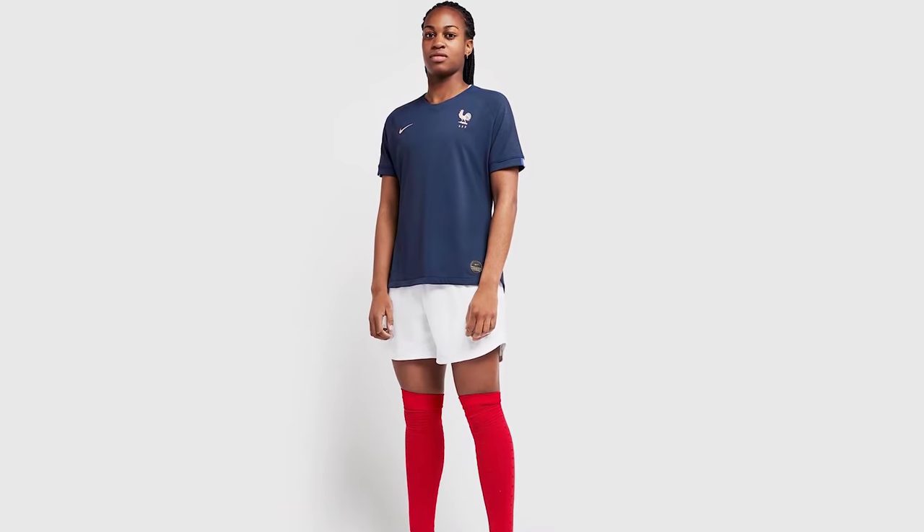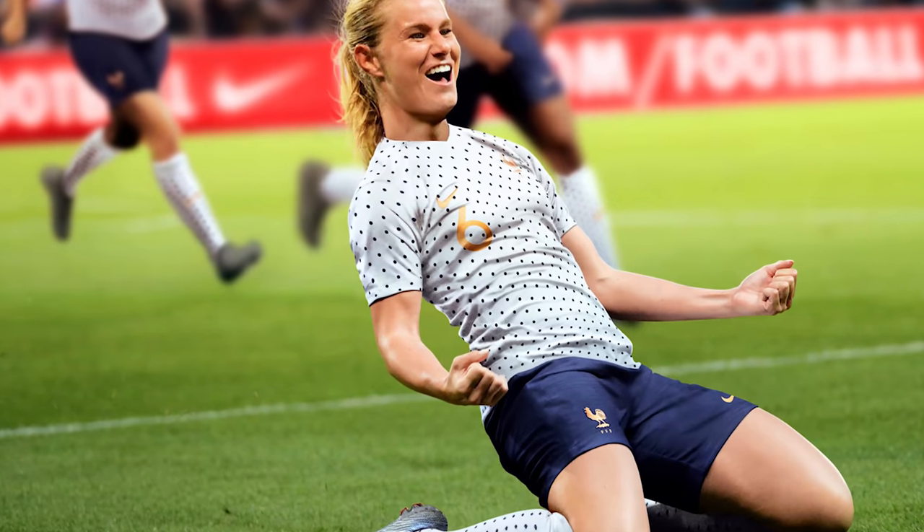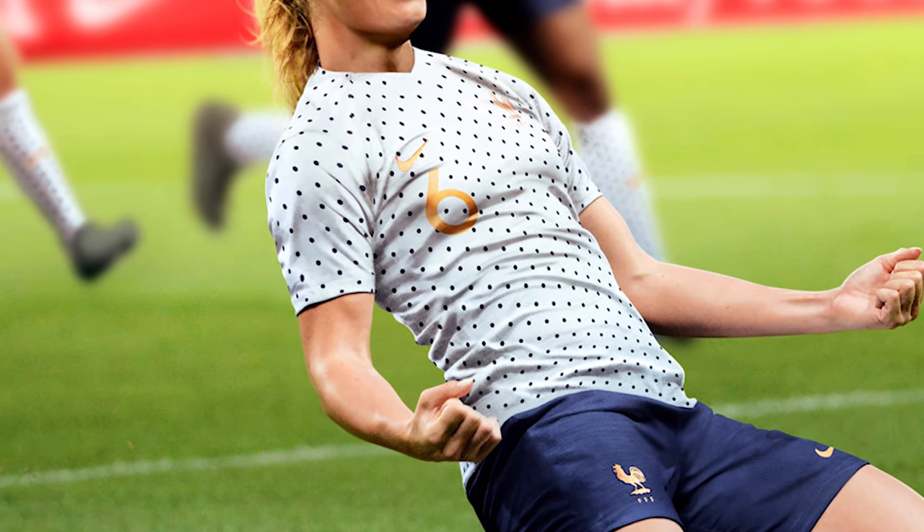As for the home jersey, it's a little bit more subtle but still beautiful. The top is a deep navy color with white shorts and red socks, reminiscent of the French flag. They've also carried over that polka dot pattern onto the socks, which I really enjoy as well. But what really takes the cake in both of these jerseys for me is the lettering. Nike went with a rose gold lettering for both jerseys, which really elevates both jerseys from decent designs to smash hits.